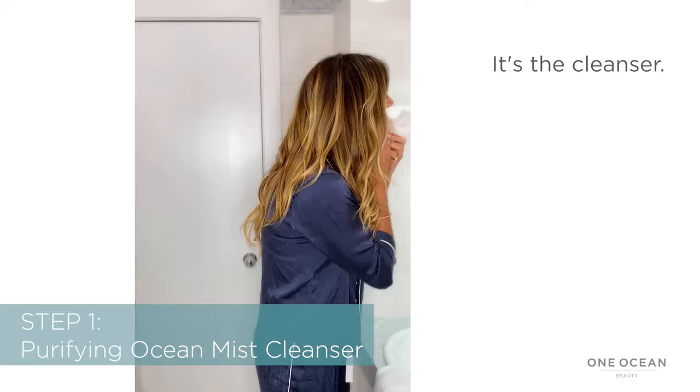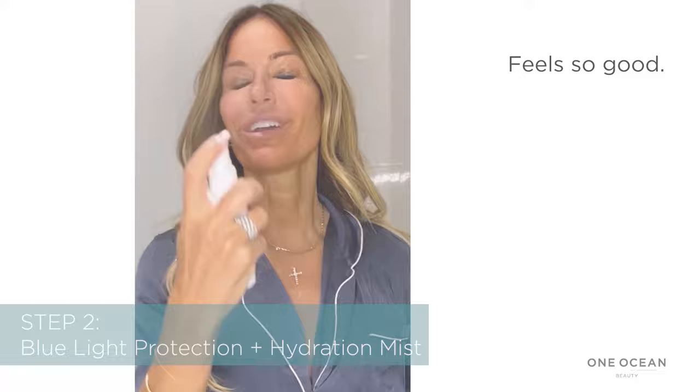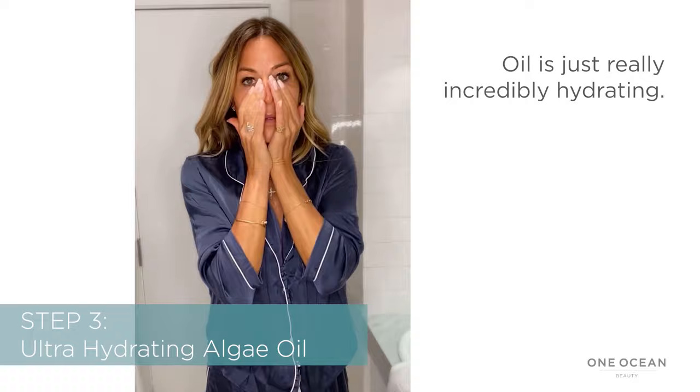Here is step one — it's the cleanser. The Blue Light Protection Hydration Mist protects you from the UV rays outside and your computer rays inside. So good. This is the algae oil, which I love. Oil is just really incredibly hydrating. A sign of youthfulness is hydration.